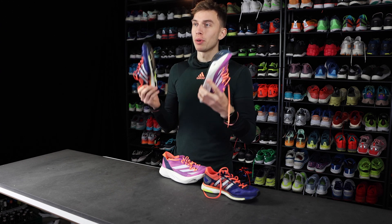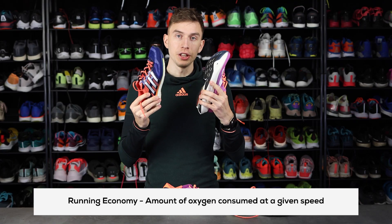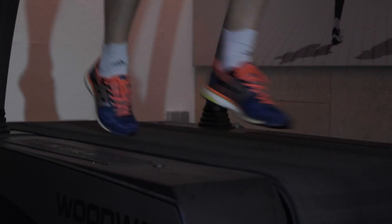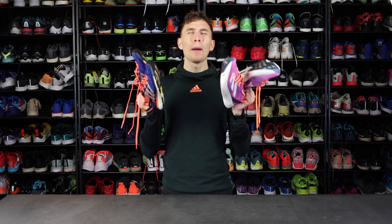This wouldn't be a running expert video without a little comparison. So we sent these two shoes up on our treadmill to measure the oxygen uptake, or running economy, of these two shoes to see which one is actually more efficient. The results were very predictable — we tested at 12 and 16 kilometers an hour and found a 4 to 6 percent difference in oxygen uptake, which is massive, but also completely to be expected.